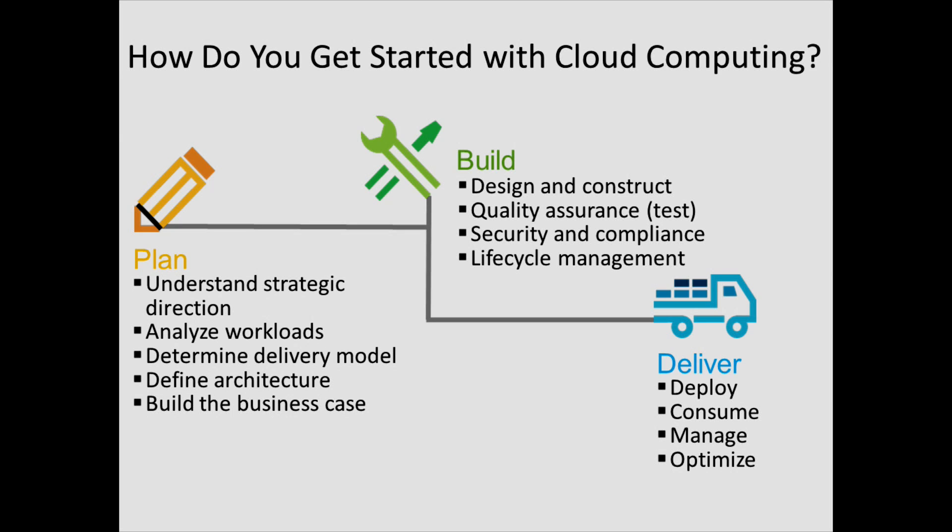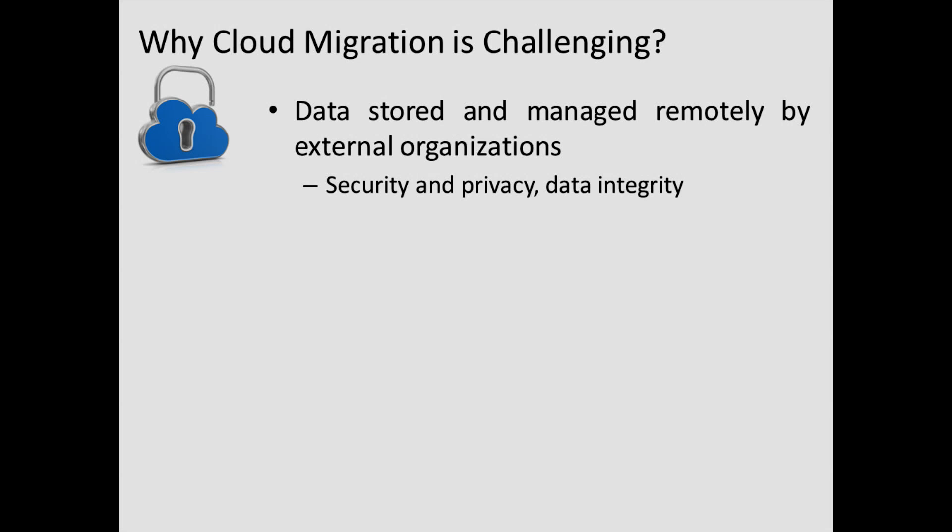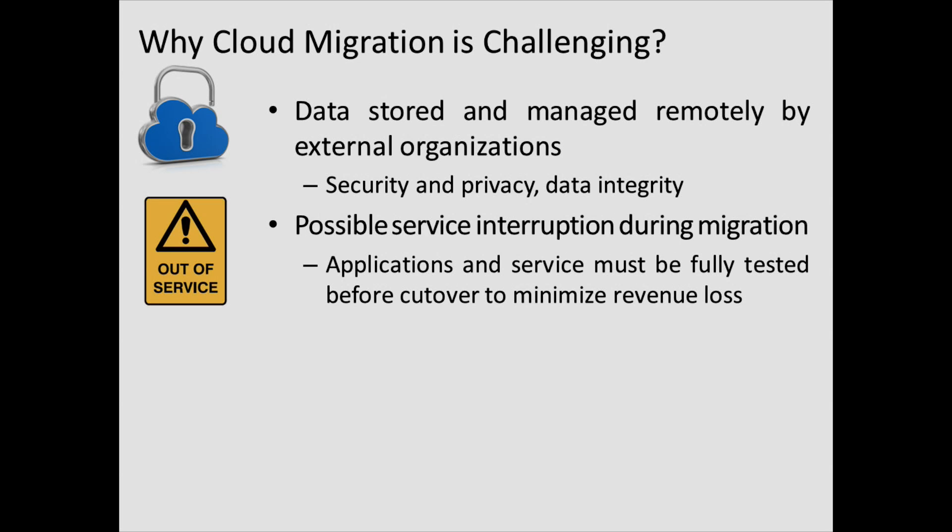There are a lot of efforts involved. There are several factors that make cloud migration very challenging. The first factor is that your data is saved remotely in the cloud and managed by external organizations. So there are security issues, privacy issues, and your data may be stored in different locations, which brings data integrity problems. The second factor is that when you move your application to a cloud, you have to shut down your local copy of the application and bring up the remote copy, which may introduce service interruptions.